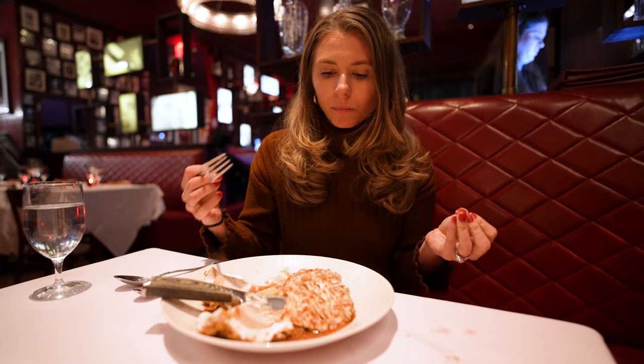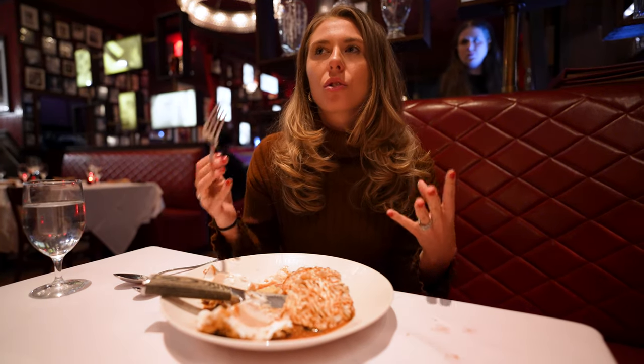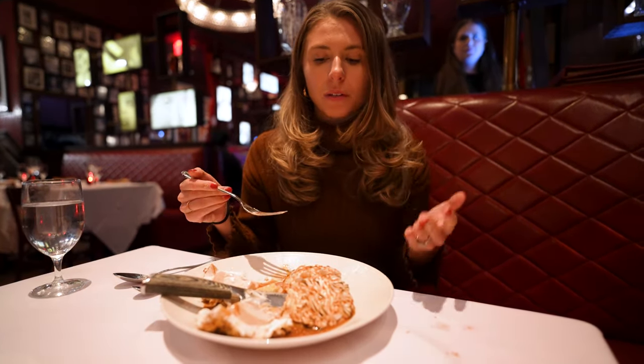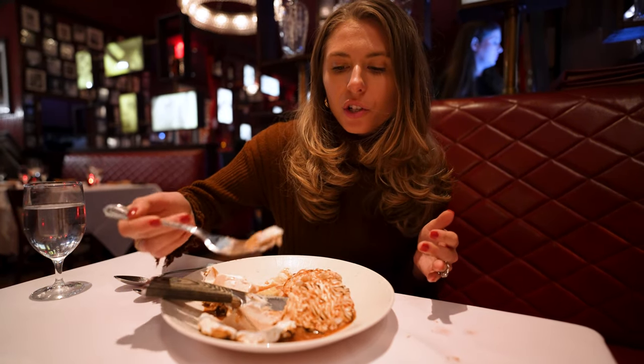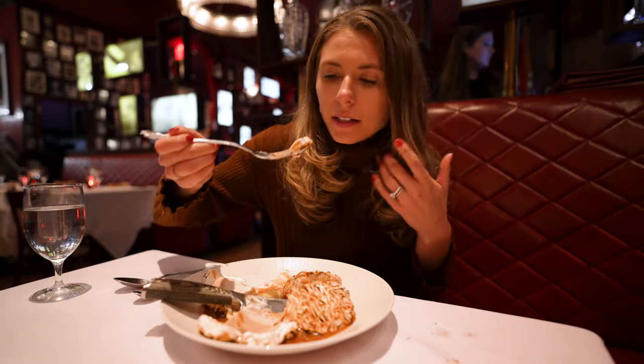The banana flavor is nice and subtle — it's not like in your face. And all the flavors blend so nicely together. I love how I get the bits of caramel with that little bit of banana flavor.